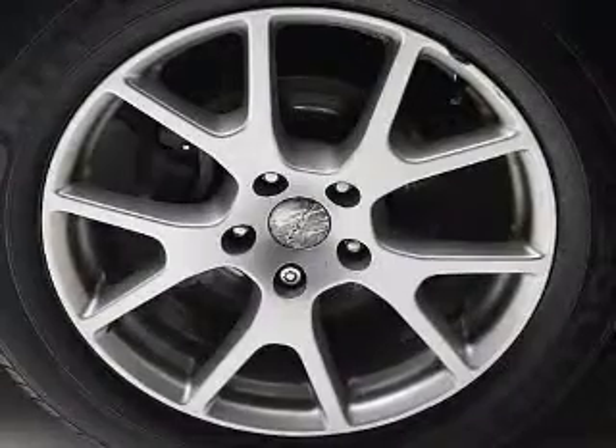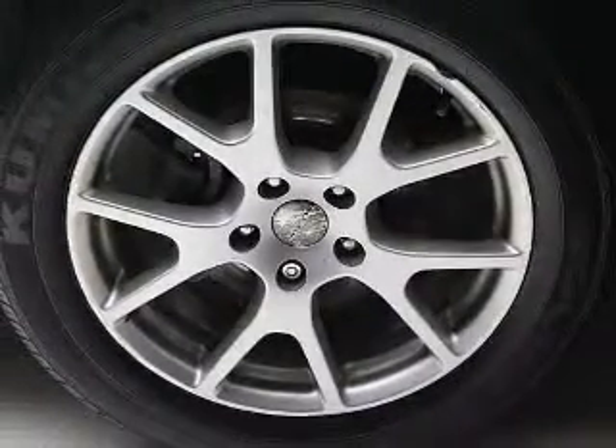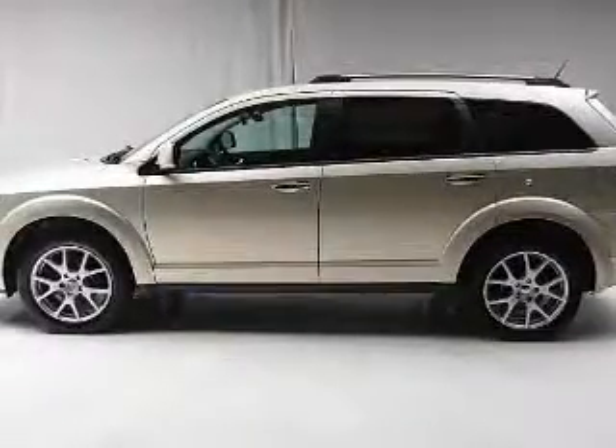Premium wheels lend a distinctive appearance. The anti-lock braking system will help deliver you safely to your destination. Enjoy the flexibility of multi-zone temperature controls.